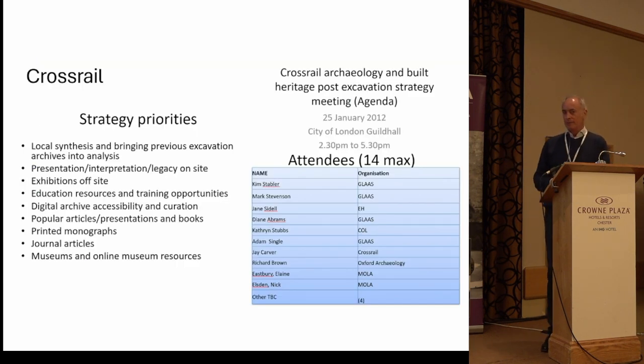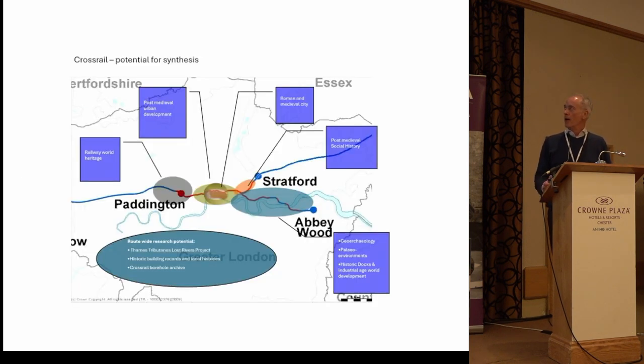Crossrail was again a collaborative effort involving Historic England, GLAAS — the London Archaeological Service — the City of London, and the main contractors working on the project. The excavation strategy had very much attempted early on to understand the potential for synthesis and how particular products could be planned at the fieldwork stage as key outputs. Local synthesis — this is all within Greater London — identified four or five key themes in the research strategy that, given sufficient data collection, could contribute a synthetic study as part of the publication output.